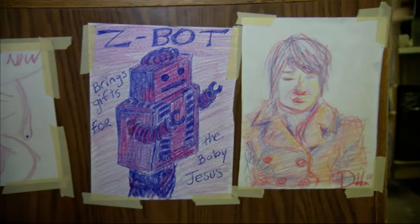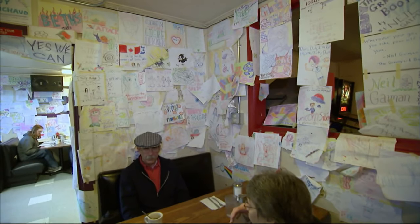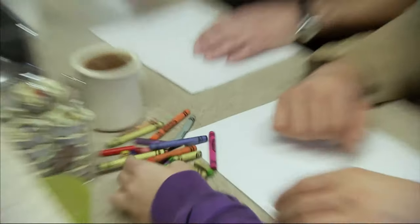At Beth's, you're free to post your artwork on the wall. So I sit down with owner Chris Dalton to make my colorful contribution.